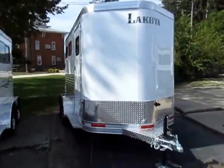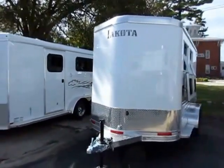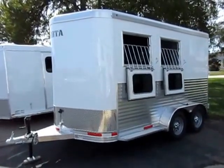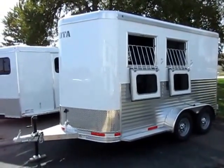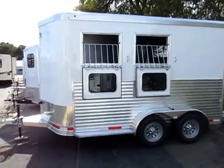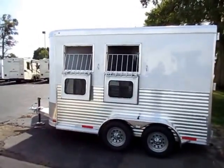Lakota two-horse slant bumper pole here at Halet Trailers in Coldwater, Michigan. What I like about these is that they're built every bit as good as the Lakota Goosenecks, which I'll set side-by-side next to anything in terms of pure construction. They are easily one of the very best constructed horse trailers I've ever seen. And they didn't scale it down on a bumper pole — they just made the whole thing smaller.